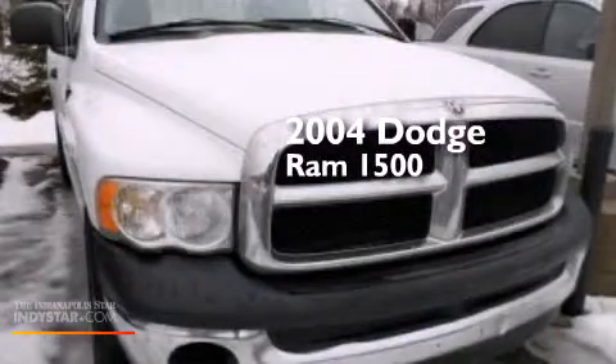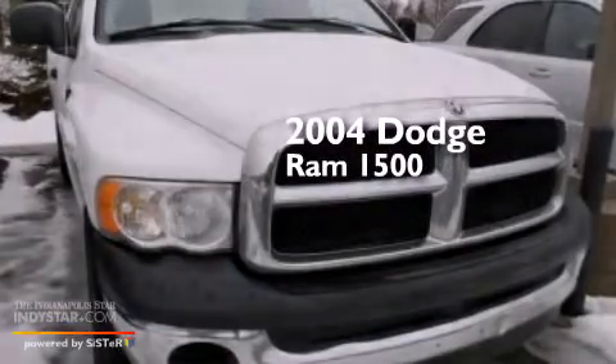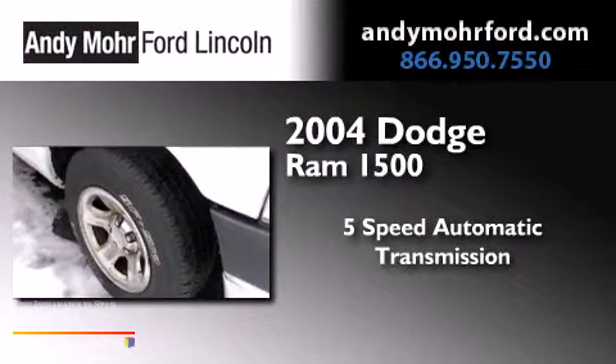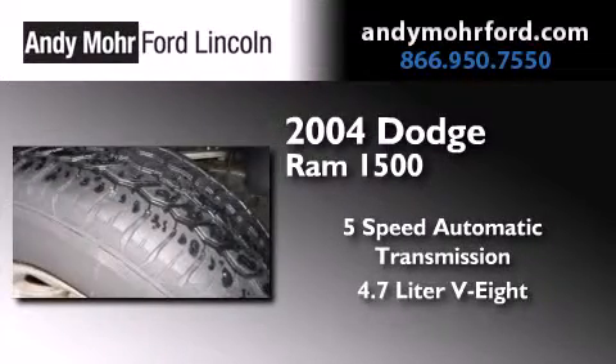This is a 2004 Dodge Ram 1500. This truck has a 5-speed automatic transmission and a 4.7-liter V8.